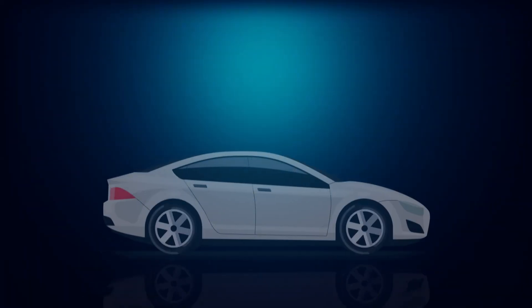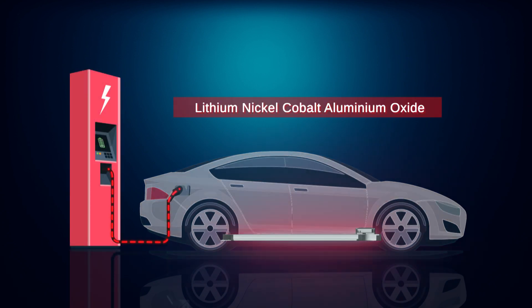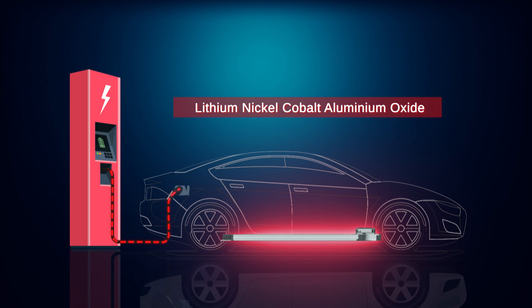Finally, some of the most powerful and advanced electric vehicles such as Tesla use a lithium nickel cobalt aluminium oxide battery chemistry.